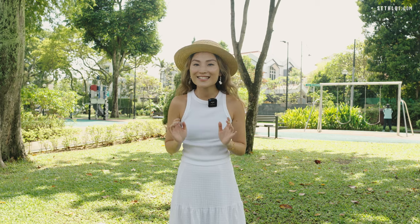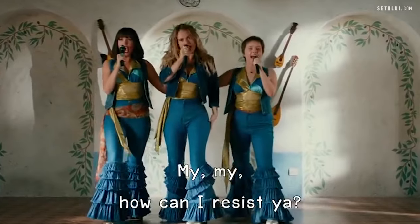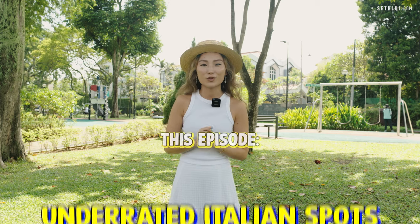I'm so excited to be doing today's episode because I love Italian food, and I've also been to 10 cities in Italy. I'm also wearing a hat from the Amalfi Coast today, looking like I'm in Mamma Mia! Here I go again! Today we're going to be exploring cozy and under-the-radar spots for Italian food.